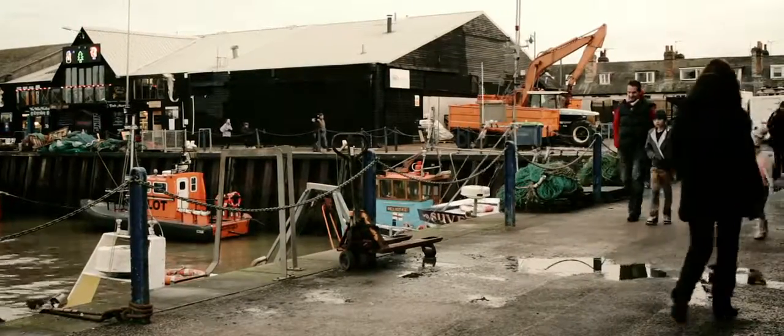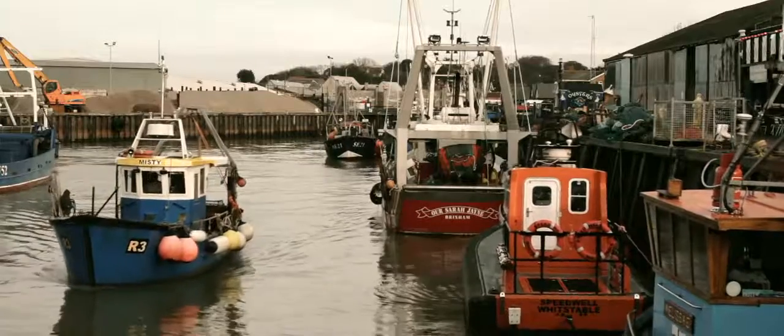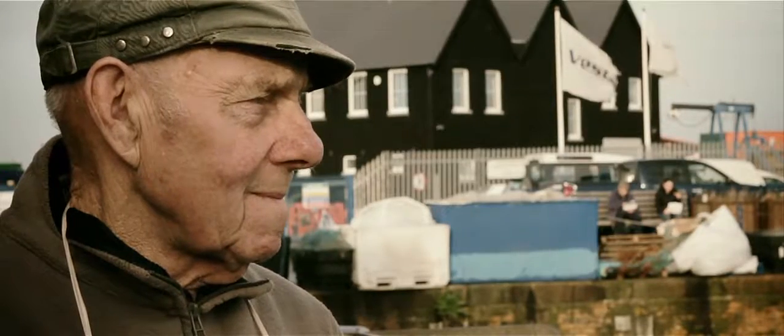You get thousands of people down here. Something attracts them down here and I don't know what it is — whether it's because it's Whitstable and they like to come round and see the boats in the harbour. I don't know.